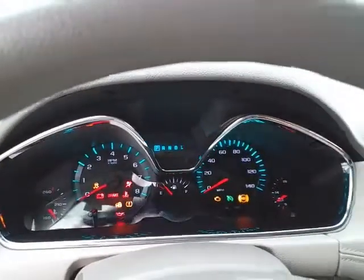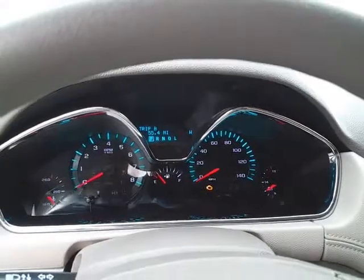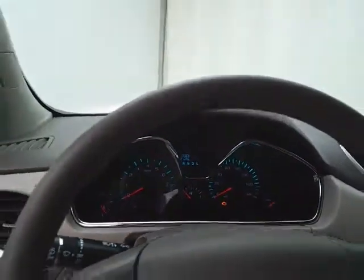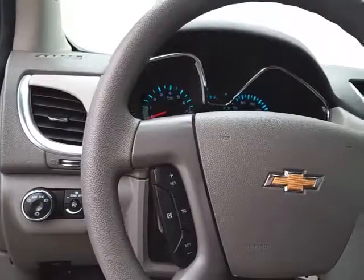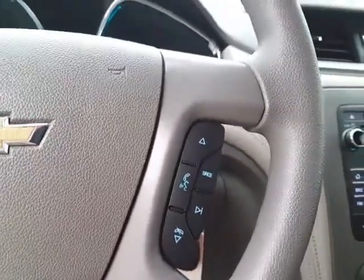Large, easy-to-read gauges. We have a driver information system, cruise control, and steering wheel-mounted audio controls so you can keep your hands on the wheel.